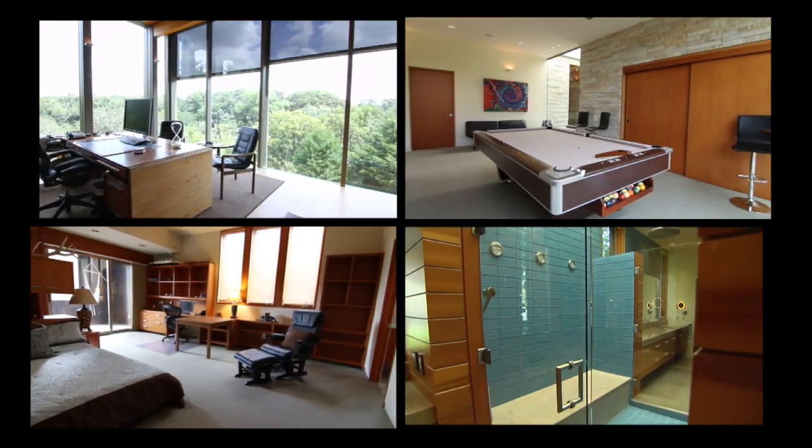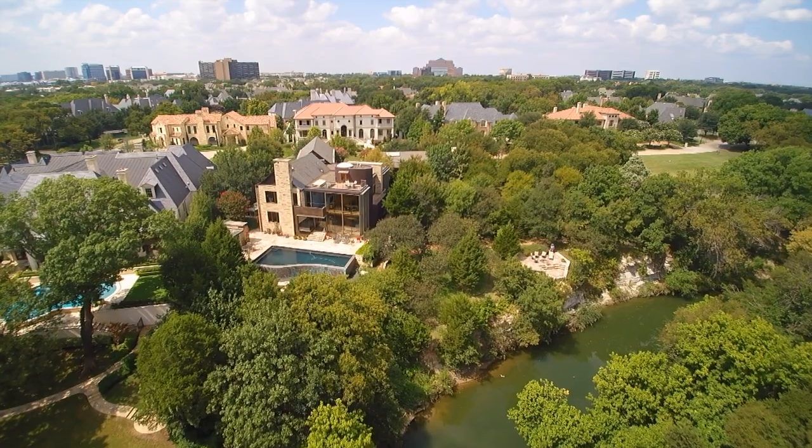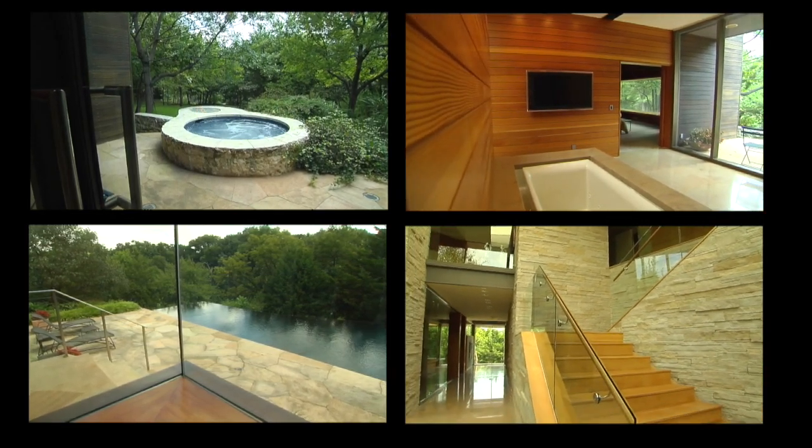Who would make a great resident for the home? This neighborhood is known for having a lot of top executives, major corporations, athletes — people that really crave privacy. This is a 24-7 guarded gatehouse. I see it being somebody pretty sophisticated that has a real sense of taste. I had somebody tell me recently that mansions are a dime a dozen, but homes this special are very, very unique.